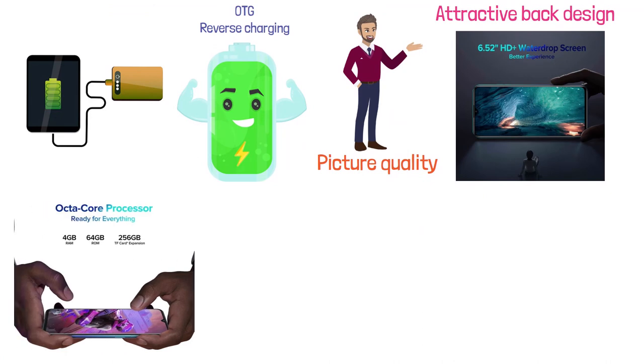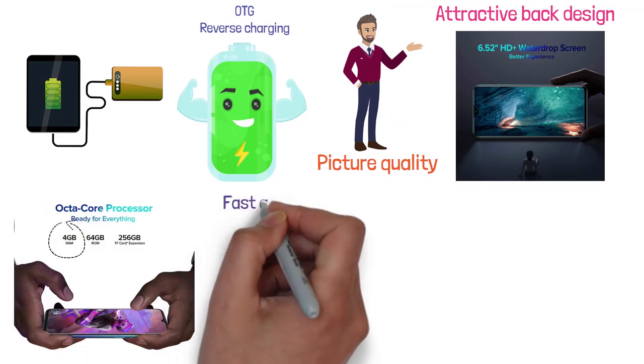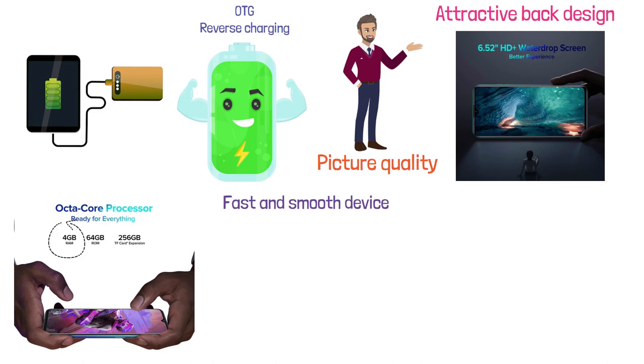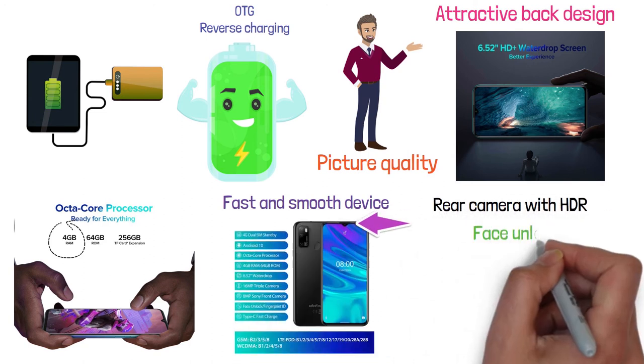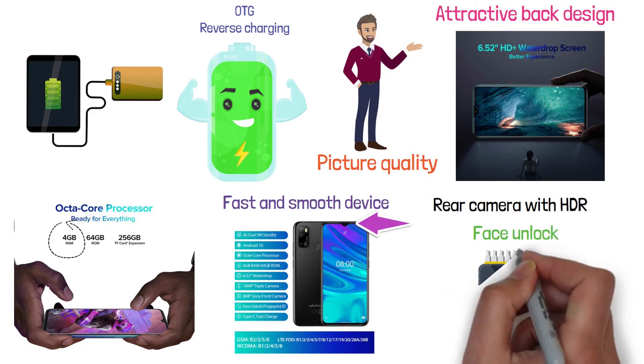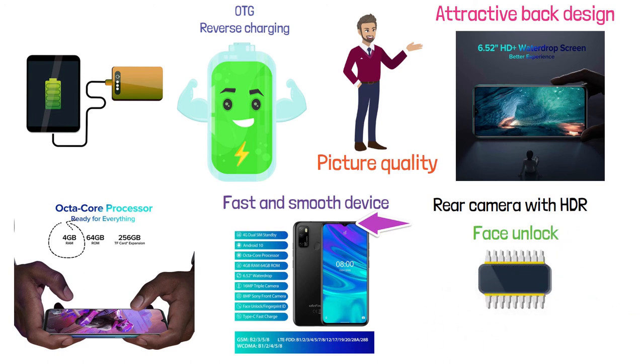Its octa-core processor with 4 gigabytes of RAM makes it a really fast and smooth device. It features a 16 megapixel triple rear camera with HDR and an 8 megapixel front camera with a face unlock feature. It has 64 gigabytes of internal memory, which can be upgraded to 256 gigabytes with a microSD card.